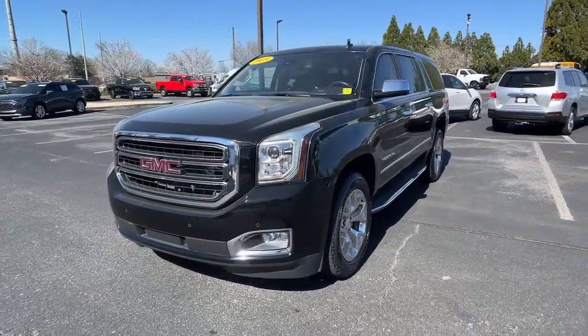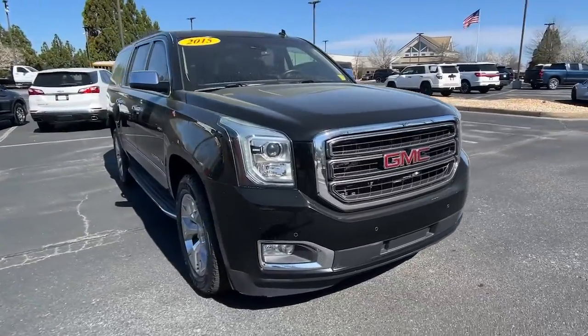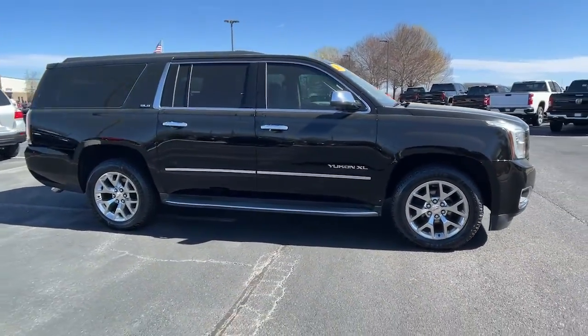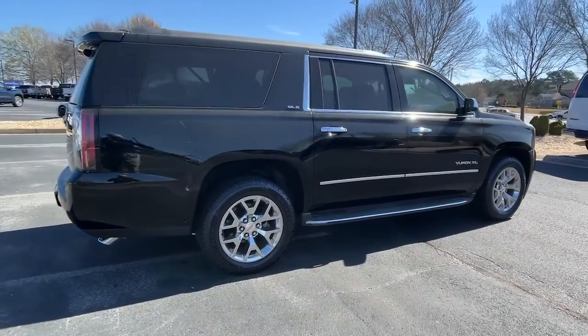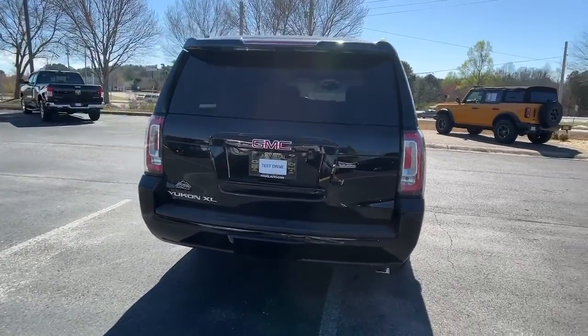Picture yourself in the 2015 GMC Yukon XL. With less than 100,000 miles on the odometer, this vehicle provides excellent value. Make family hauling and towing easier and more comfortable than ever before in this outstanding Yukon XL.